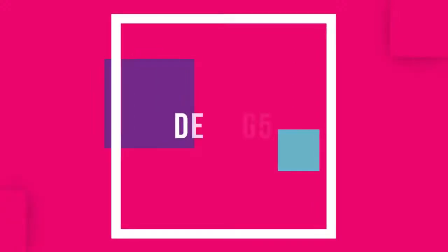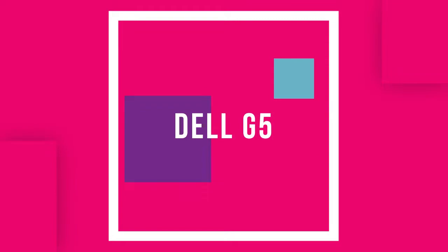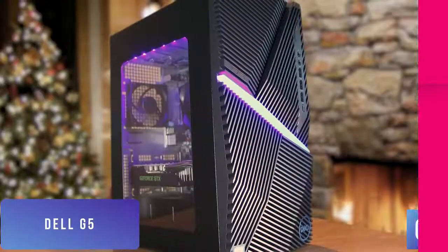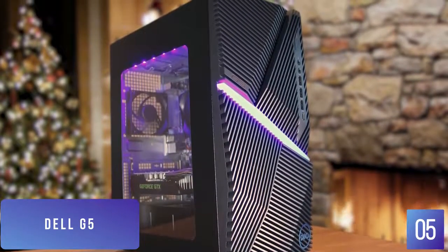So let's get started with the video. The fifth product on our list is the Dell G5. This is our best budget gaming desktop. If you're looking for an affordable gaming desktop to play modern games and maintain a steady frame rate, the Dell G5 is a good balance between affordability and performance, making it a great choice for anyone on a budget looking to do some gaming.